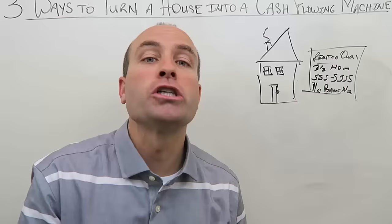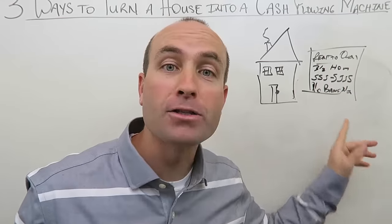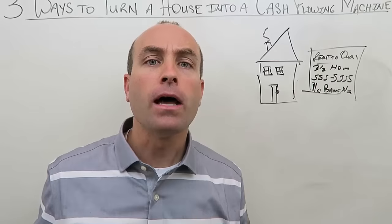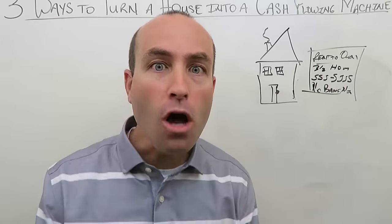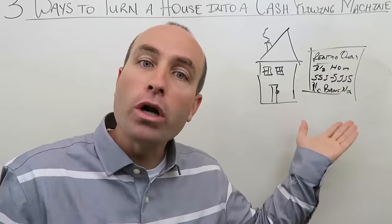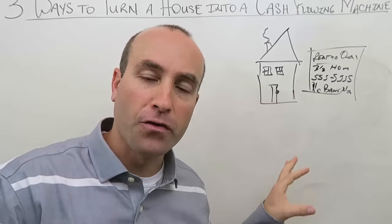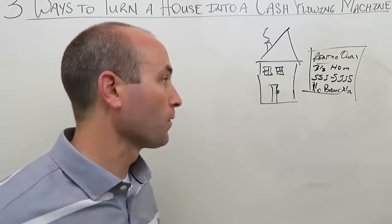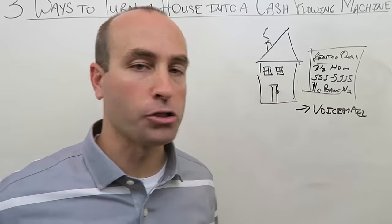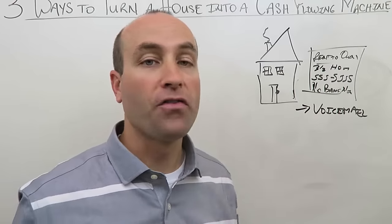Put those signs up around town and you'll get hundreds of phone calls — I'm not kidding. You'll need a dedicated phone line because it will ring off the hook, in rural areas, urban areas, it doesn't matter. There's a huge population of people who want to rent to own a home and almost no one offers it. When you do, it's a bonanza of phone calls — though the majority won't qualify, so you'll need to filter through them.